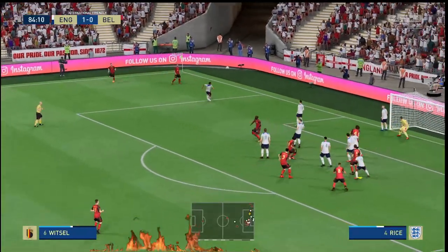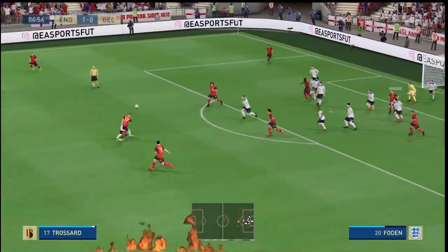Short corner it is. Well, they couldn't take advantage of the opportunity.